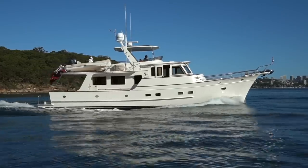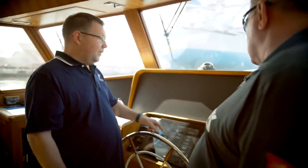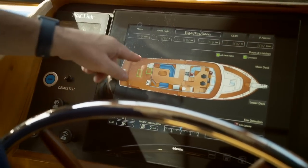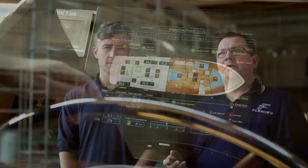We're also keen to use the latest technology and incorporate new systems to make boating safer and ease of access. We log a lot of data as well — we record how the boats are used and then we use that to further the design.